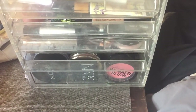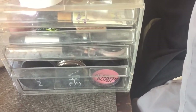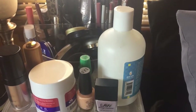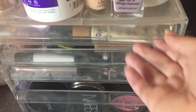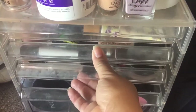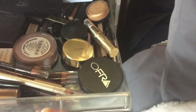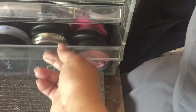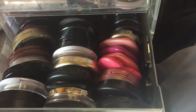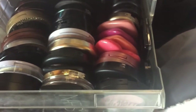Hi guys, we're back with another video and we're talking about highlighters. I mentioned this four-drawer container from The Container Store in my bronzers video. My vanity is a bit messy at the moment, but I wanted to show you what's in here. The top drawer has my primers, concealers, lash glue, and some odds and ends. This is where I store most of my highlighters, so we're going to go ahead and take them out.